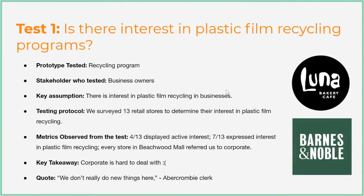We came up with four tests. The first one was to decide if there was actual interest in plastic film recycling in businesses. We surveyed a bunch of individual stores, both in malls and standalone, and found that a lot of people say they're actively interested, but it's much more difficult to get people to actually participate — especially if their recycling policies are handled by corporate.